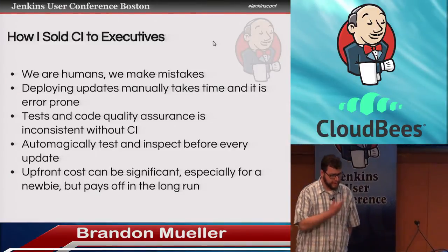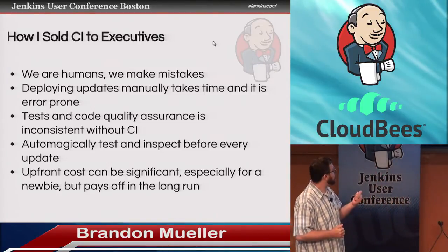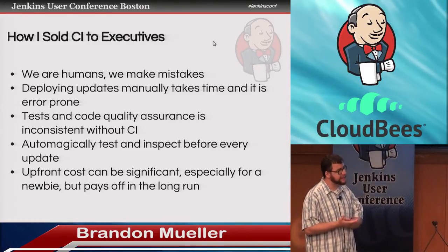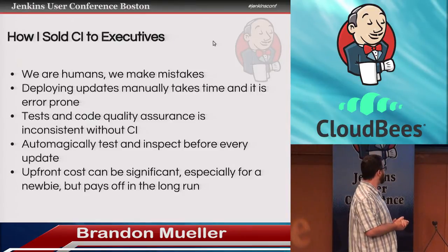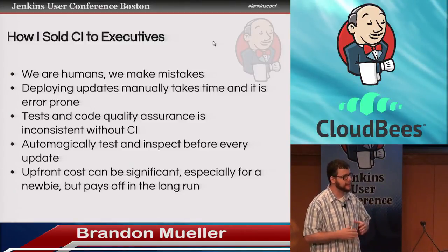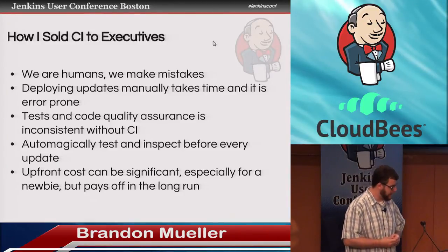So just a quick marketing pitch of how to sell Jenkins to your executives. We're humans — we all make mistakes. Deploying updates manually takes time and it's error prone. Tests and quality assurance isn't consistent without CI. You can automatically test and inspect before every update. The upfront cost was a little significant — it did take me a while to get everything set up — but now that it's running, it's been very rock solid and it's prevented a lot of careless mistakes.